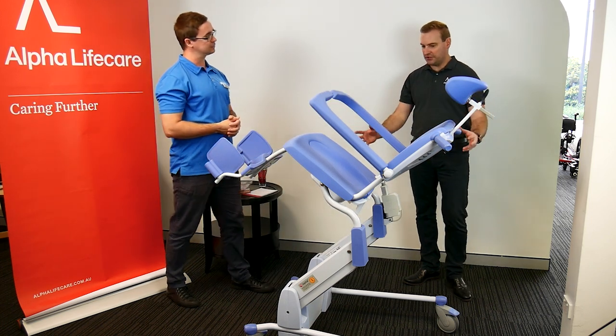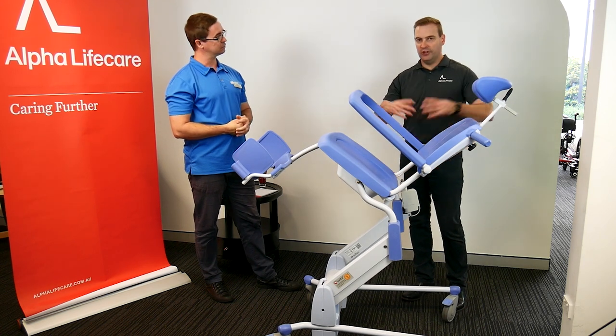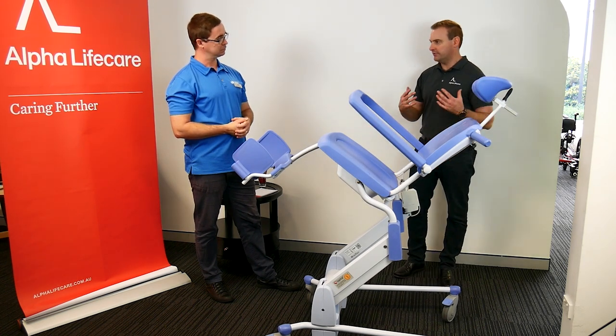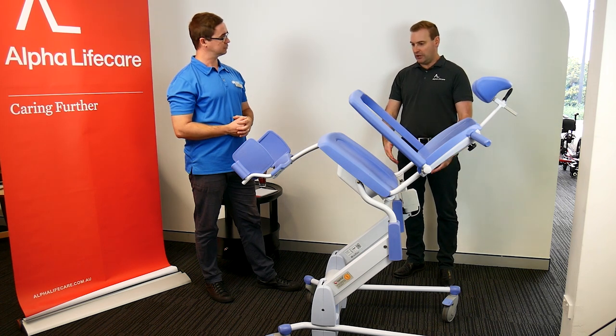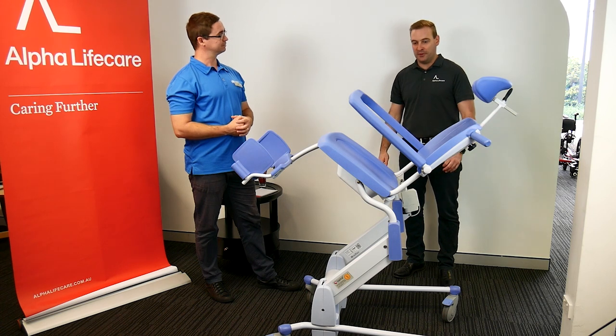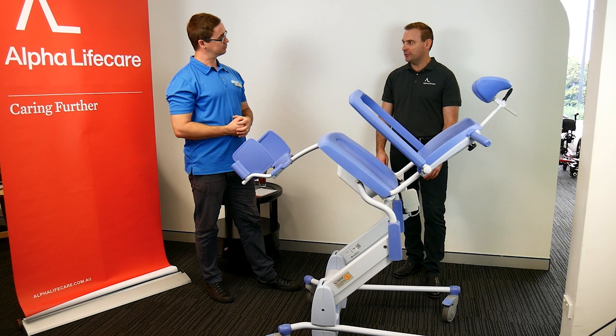It has a really open architecture, so getting in, cleaning underneath the whole chair and cleaning it down is easy. It's not a complex piece of machinery — there are no scissor arms, not many places to catch your hands. It's just a nice, easy item to work with.